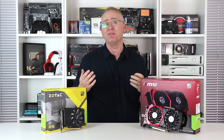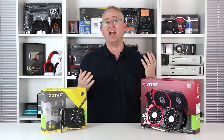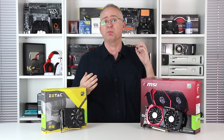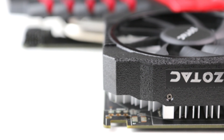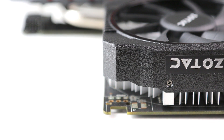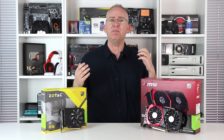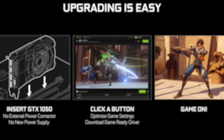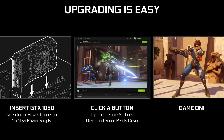The key point of differentiation is that the MSI model features an additional six-pin power input, whereas the Zotac just plugs straight into the motherboard — no extra juice required at all. That's pretty cool, literally. It means it'll fit into many more entry-level PCs — exactly the kind of market that the GTX 1050 and the Ti model are aiming for.